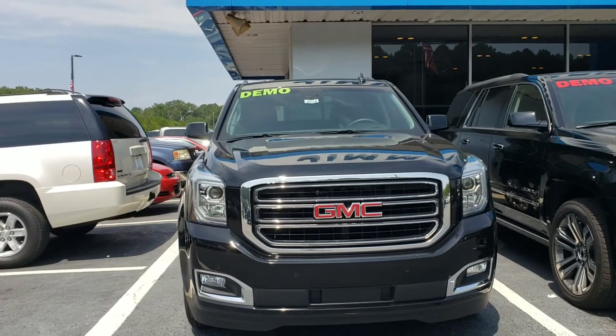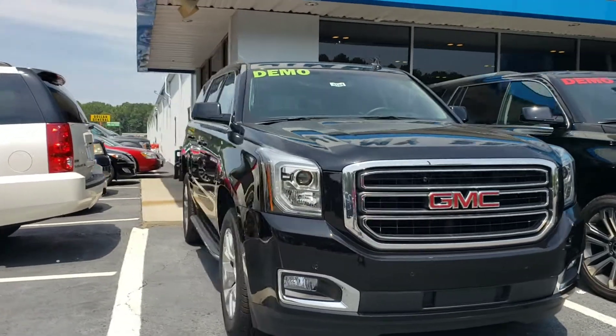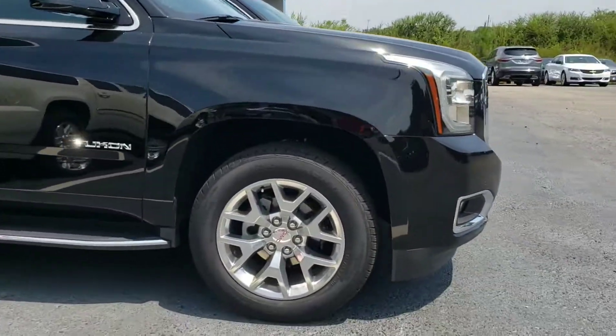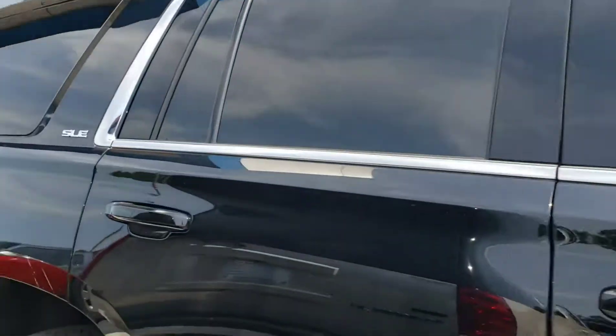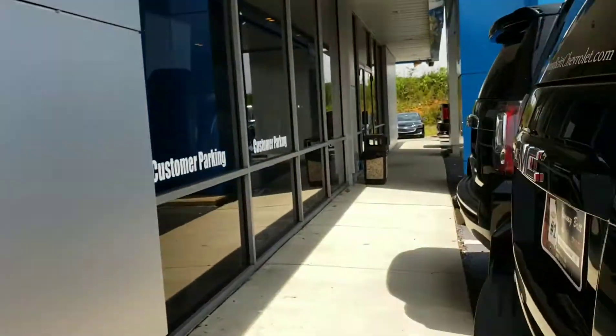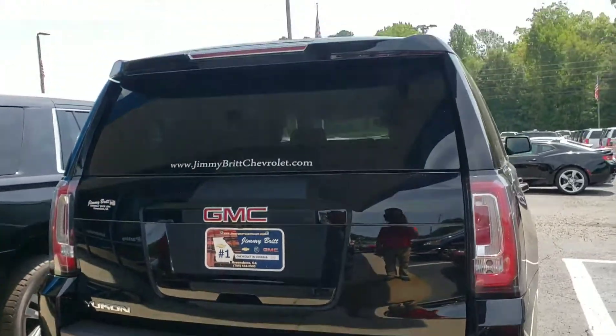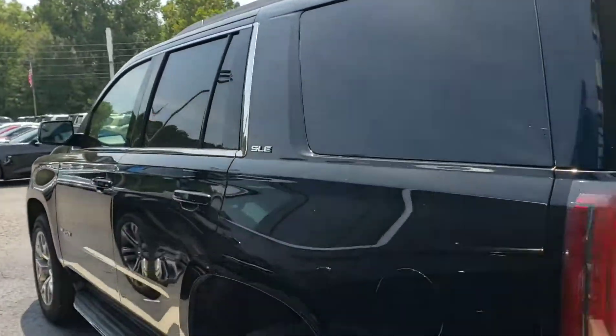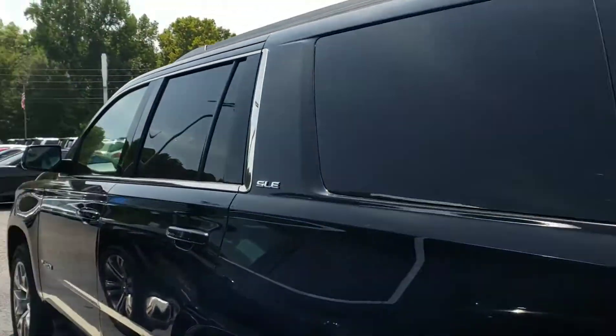Here's that gorgeous Yukon. It is a demo. It's a SLE. I just want to show you this here, and it's still available. It's got the 20-inch rims, continental tires. Currently, somebody has the keys and I couldn't get them, but I just wanted to show you it's available and make you a short, quick walk-around video on your vehicle of interest.